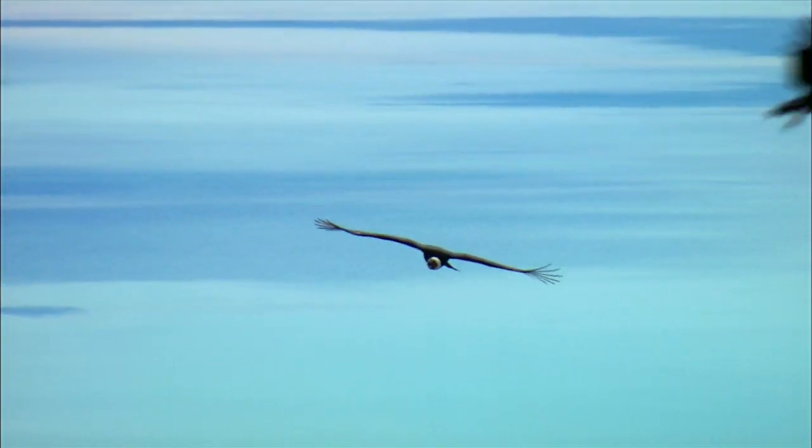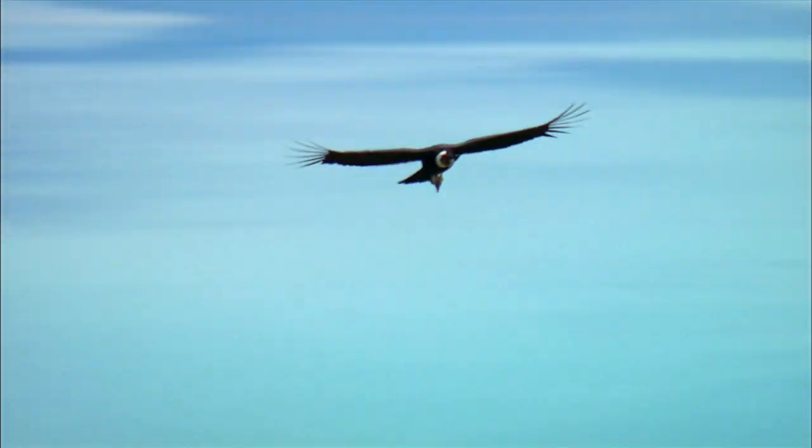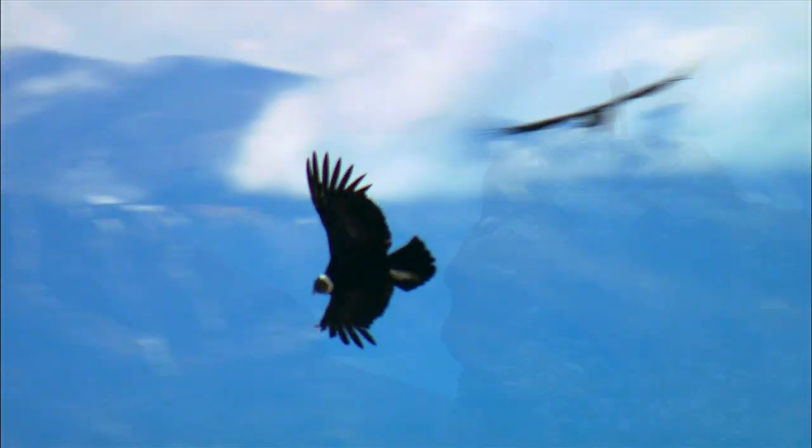The most effective way to photograph condors is to take the camera off the tripod so you can pan with them, because when they literally come so close, they're moving very, very fast.